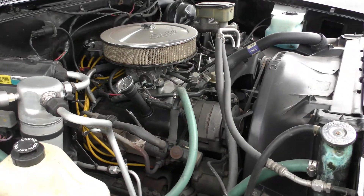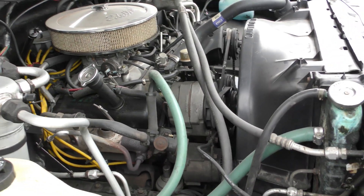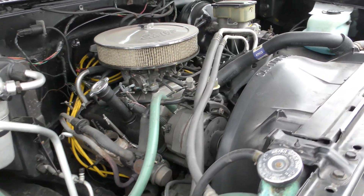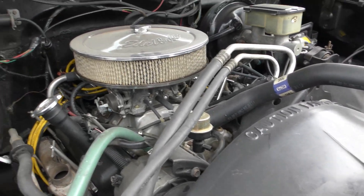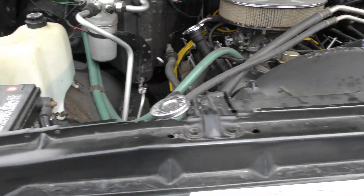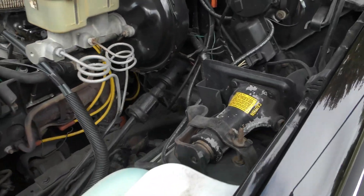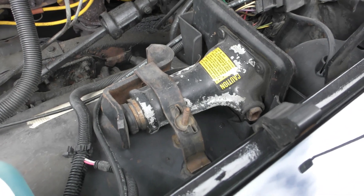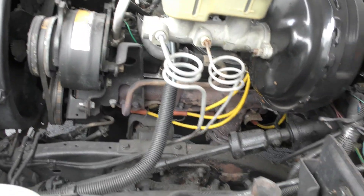All right, so what size engine in there? 350? Yep, 350. Okay, wow — that'll rock. Yeah, it was in the garage. The guy had it in the garage. Look at that — there's a jack up there. It's got a little jack in there. Wow, this is nice my man.